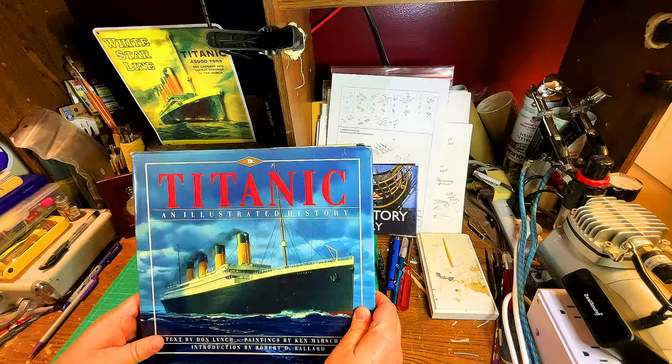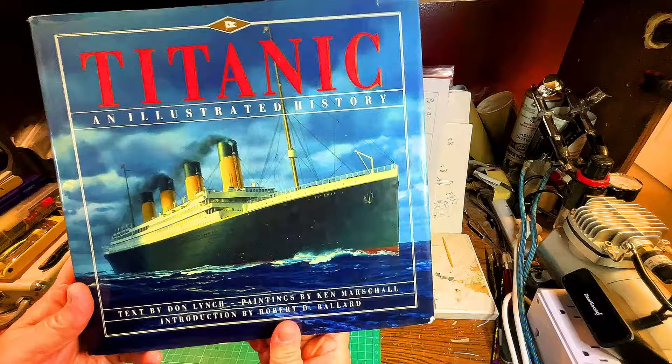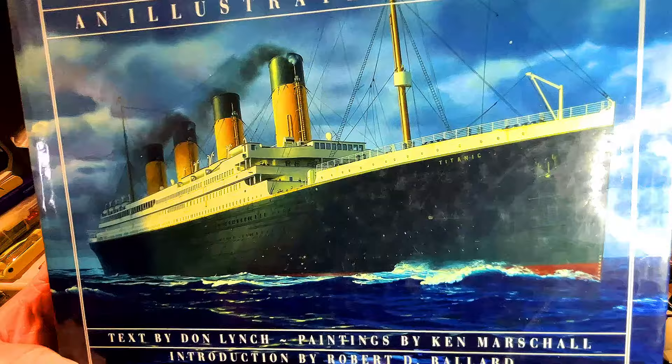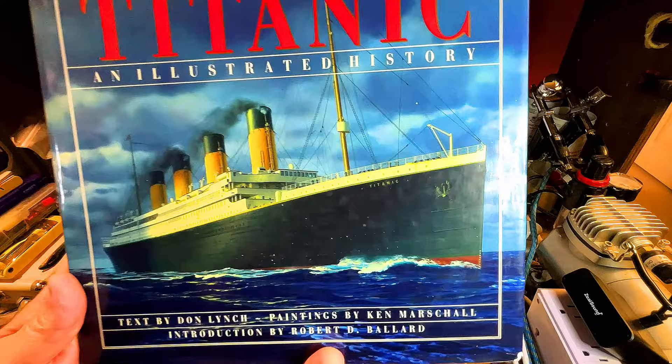The point I want to make about this wonderful book is that this was the Titanic history Bible before I got the Ship Magnificent. I've gotten so much information from it. This is the Titanic: An Illustrated History — text by Don Lynch, paintings by Ken Marshall, and an introduction by Robert D. Ballard.